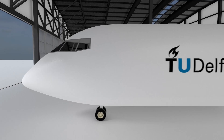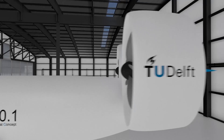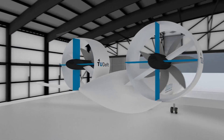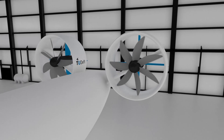The first concept, 0.1, is based on an innovative propulsive empennage in which propellers are integrated with aerodynamic tail surfaces. This form of propulsion integration is expected to have huge benefits in terms of increased propulsive efficiency, noise reduction, and safety compared with a conventional aircraft layout.